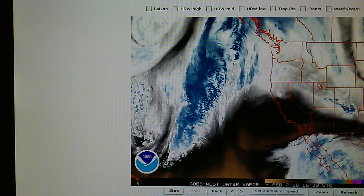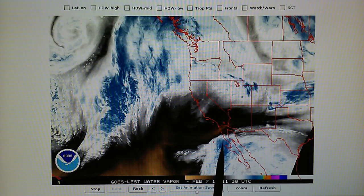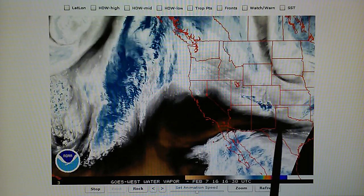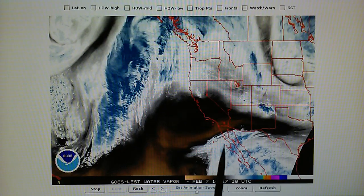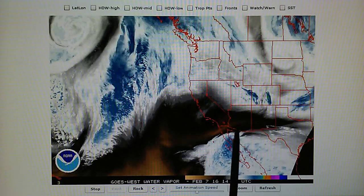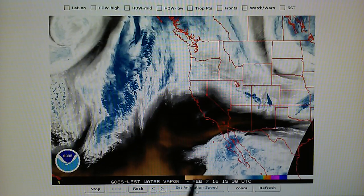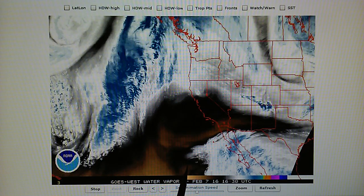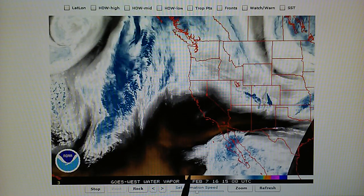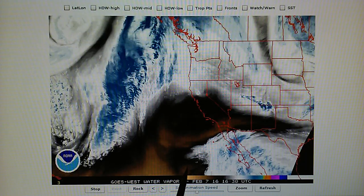On the western U.S. water vapor loop, we can clearly see the high pressure that was put into place two days ago blocking all the rain opportunity. This moisture should be delivering rain into Southern California. There's a low pressure right here that has a transmitter right on top of it, and that low pressure cannot develop because of the heat being forced down on top of it.